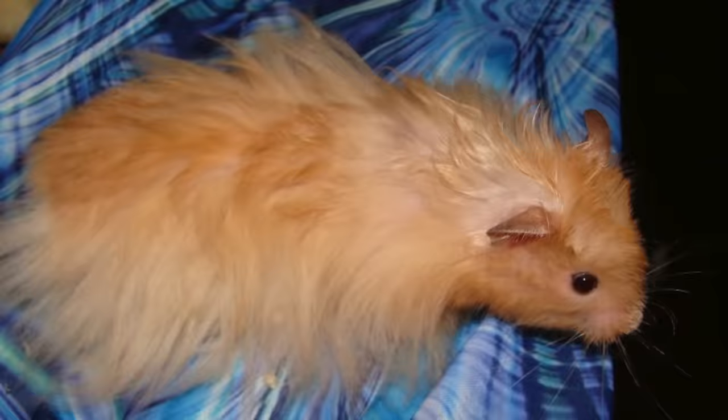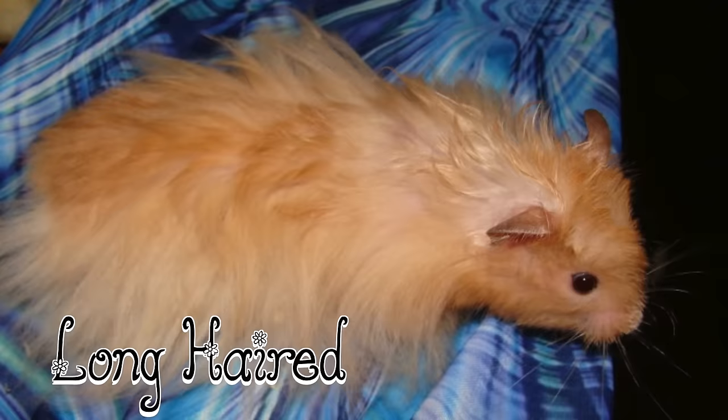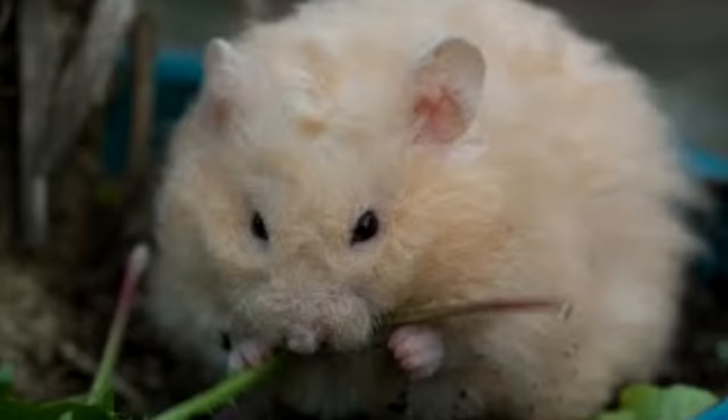Long head. This type has long fur. They usually appear very fluffy and they can form skirts which look very pretty. Males have been known to have longer fur than females and their skirts can grow up to 4 inches, and on females it's not so noticeable.